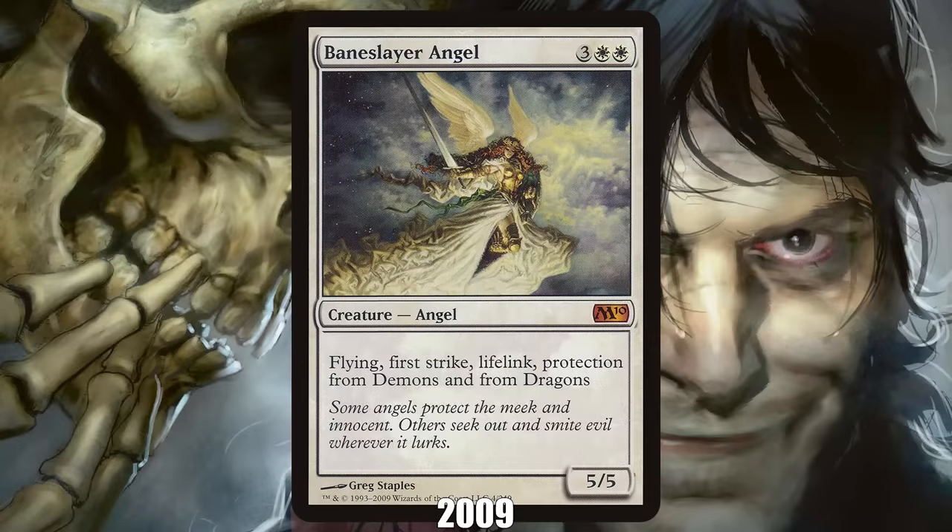2009: Baneslayer Angel from Core Set 2010. For the first 15 years of Magic, Core Sets were all reprints, but this changed with Magic 2010, the first Core Set to contain brand new cards, including Baneslayer Angel. While it might not be as obvious today thanks to power creep, Baneslayer Angel was a jaw-droppingly strong creature at the time — a 5/5 flyer for five with a ton of relevant abilities — to the point where it was considered among the best creatures of all time.